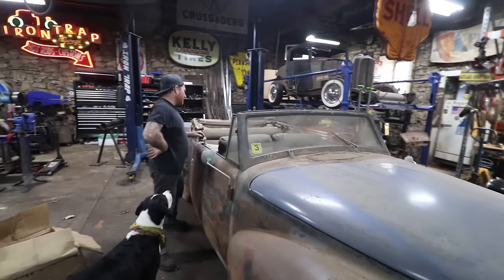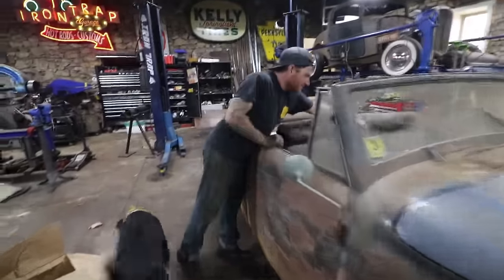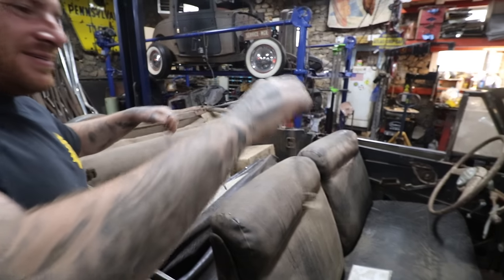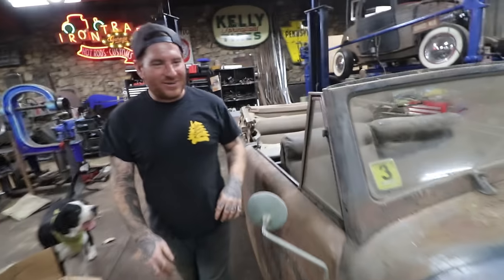Yeah, this thing is something. Why is there an electrical cord hanging over the seat? I just noticed it - I think that was to his fuel pump that's in the back, because there's a gas can on the floor. We'll get into that. Let's start in the front.